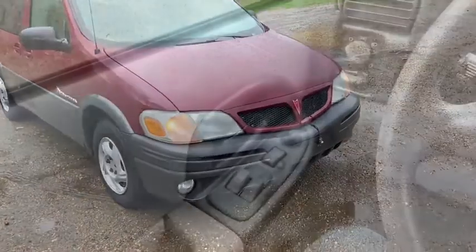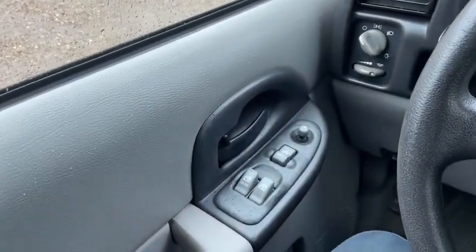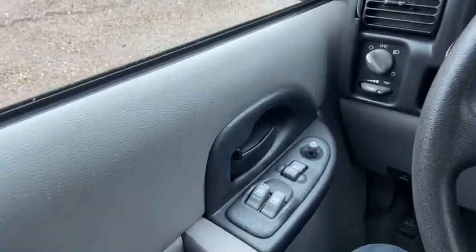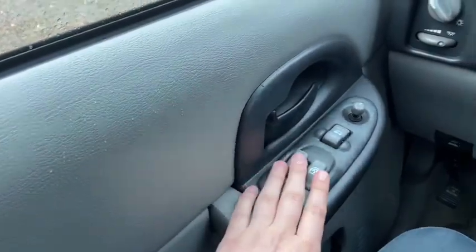Now let's take a look inside. Sitting inside the van, we're going to do a quick run through of some of the features as well as go over the interior layout. Starting on the door panel, you have your door latch with your power windows, power locks, and power mirrors.